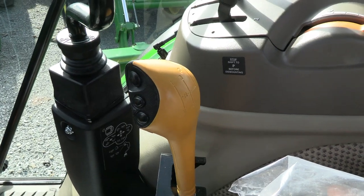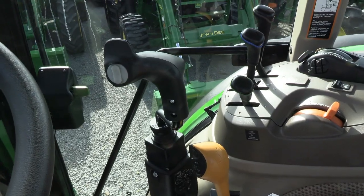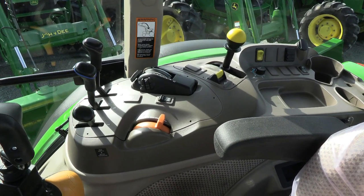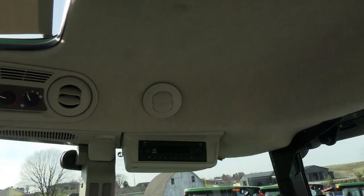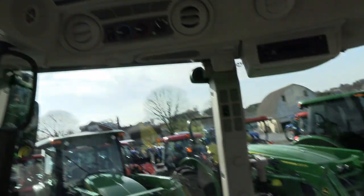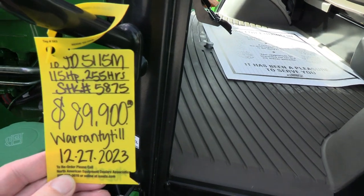The power high-low can be shifted up or down without clutching. Loader control is right here within easy reach, and the button in the center is for your grapple function. Levers for your three-point hydraulics, PTO, and four-wheel drive are all located to the right. It has the upgraded radio with Bluetooth and XM capabilities, climate controls, and a visibility roof in the cab. This is the deluxe cab.